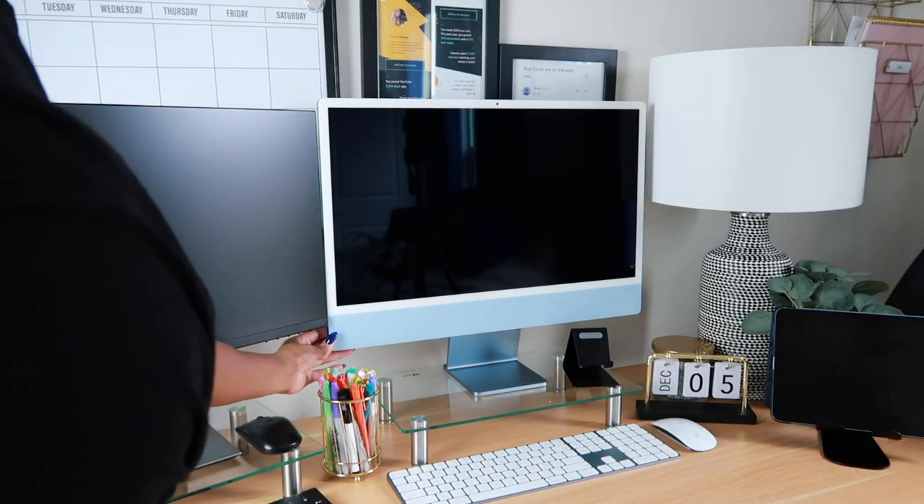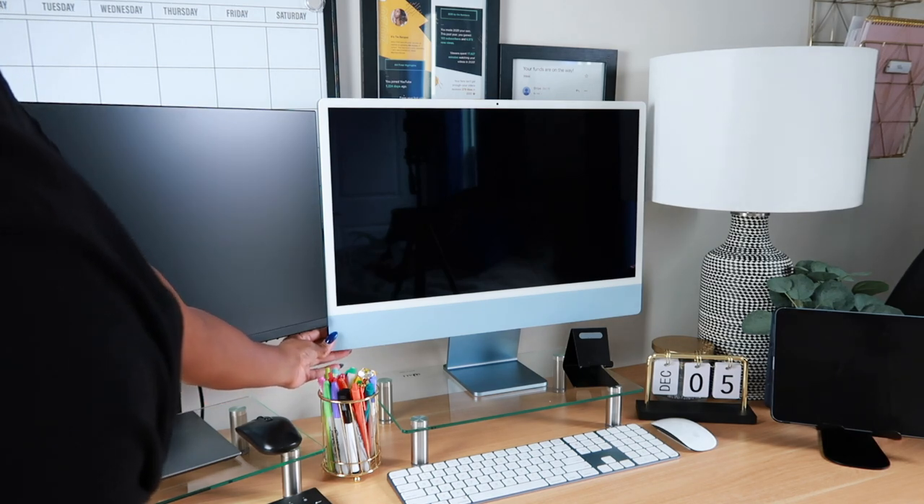And now to the part that I was most excited about, which is turning on my computer for the first time.